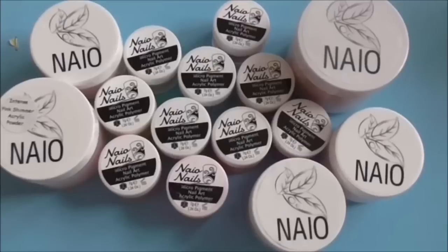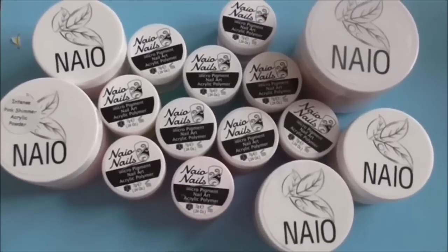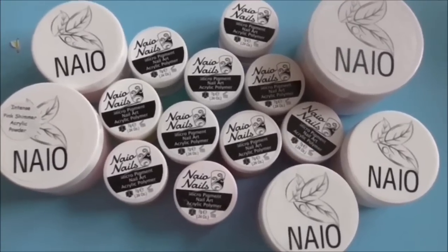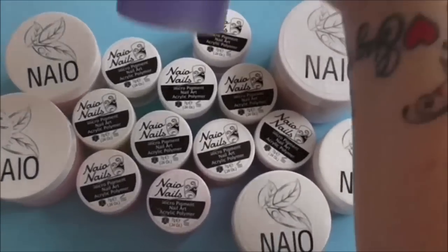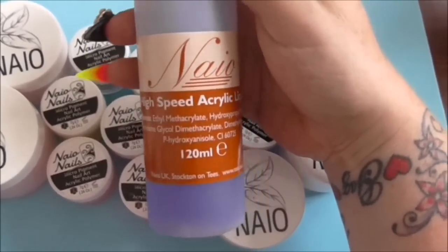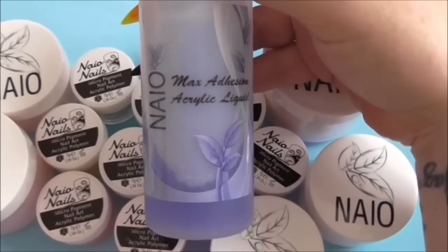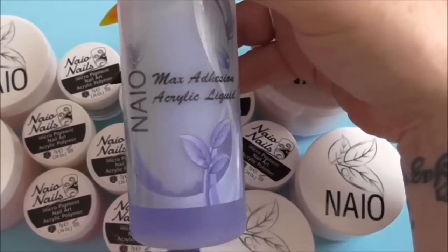Okay guys, as usual all the links to Naio will be in the description box below. I love their products, and I'm not just saying that - people who've followed me for a long time know I will say if something's good or bad. I wouldn't keep promoting them if I didn't think they were any good, so trust me they are amazing. I also really like their high speed acrylic liquid - if you've been doing acrylic nails for a while and need something that dries quite quick, definitely get their high speed acrylic liquid.